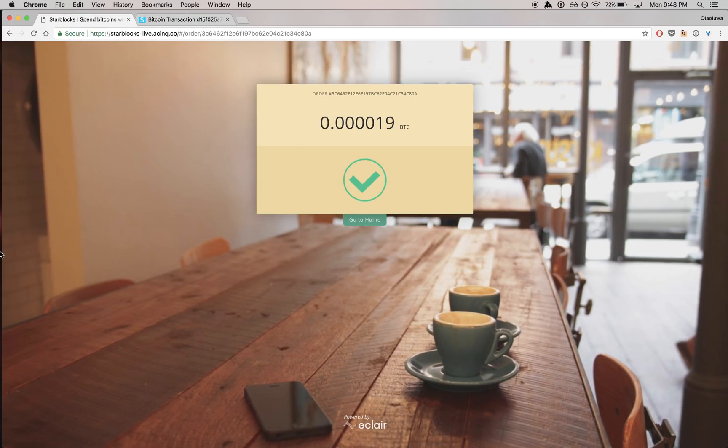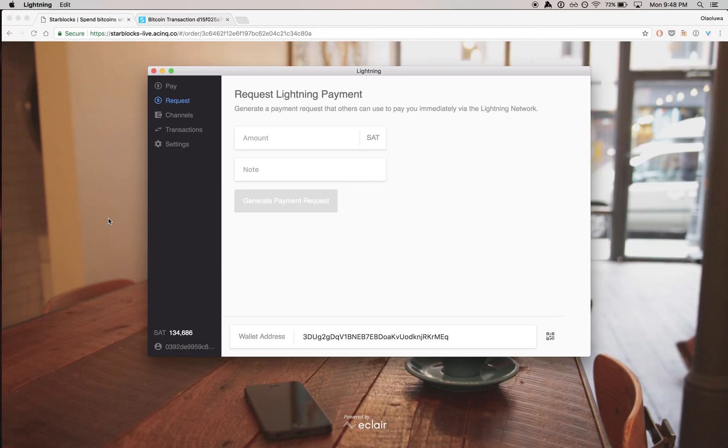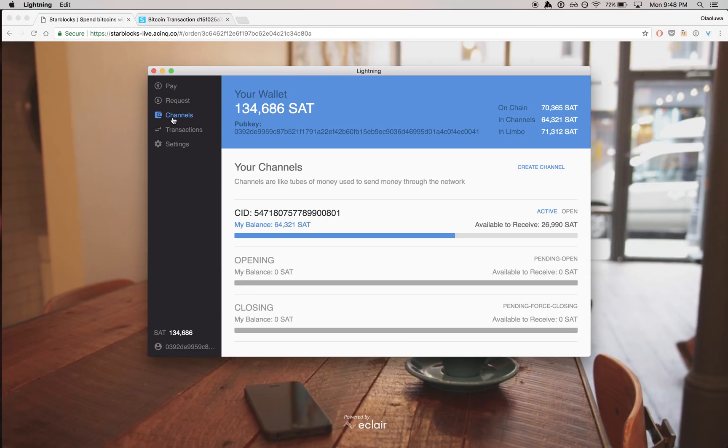And there it is. So that's a payment on Lightning through three different implementations on mainnet, showing the level of compatibility we have. And yeah, we're super excited about this stuff. It's a pretty big moment for us all to get to this point.